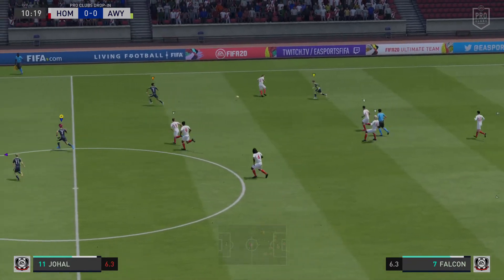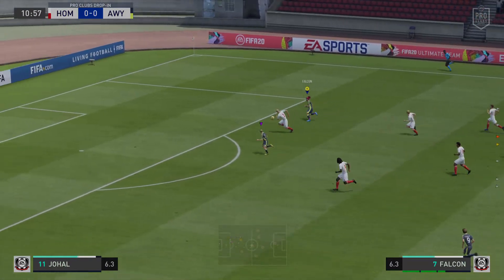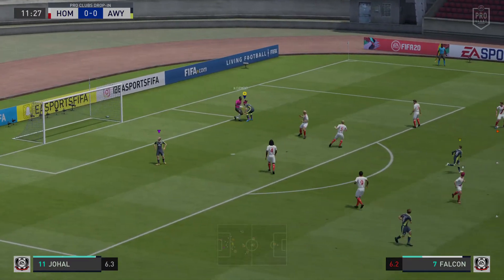And as for the opposition, this is their starting 11. We're putting the opposition up here as 4-3-3. A great chance to go in front. Easy work for the keeper here.